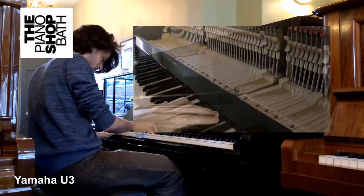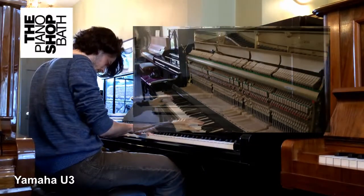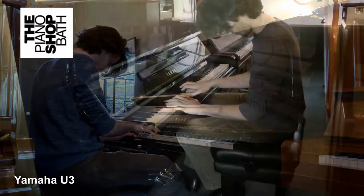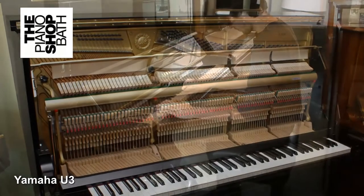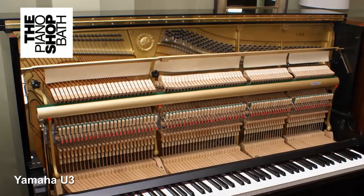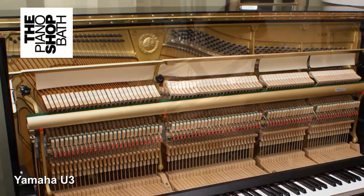At The Piano Shop we always keep in stock a number of Yamahas from this period. They will have been examined in our workshops, which will have included the soundboard, condition of strings, hammers, mechanism, tapes, loop chords and casework — all in order to ensure that the instrument offers many future decades of satisfactory performance.